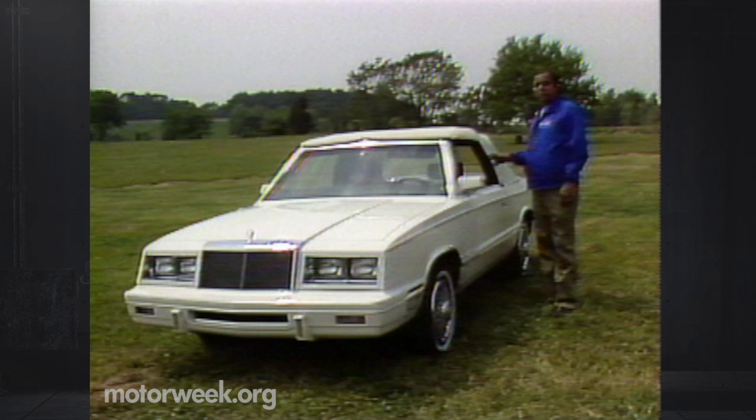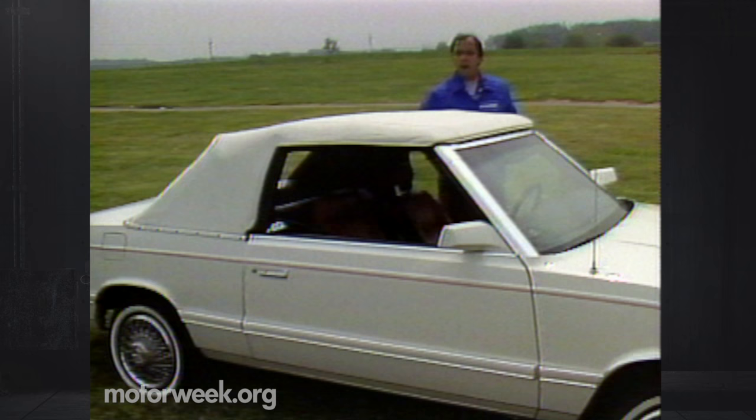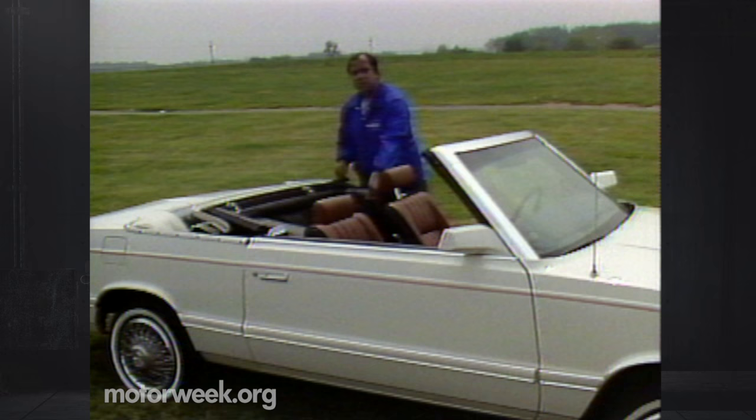The top is an easy one to lower. Just pop the two latches on the reinforced windshield frame, and then push a button. The top is fully automatic. Once it's lowered, there's a tonneau cover that matches the upholstery, and it goes in place with traditional convertible snaps.